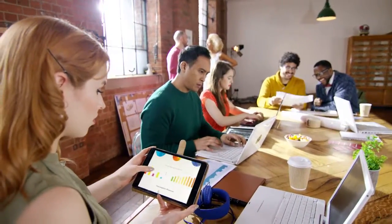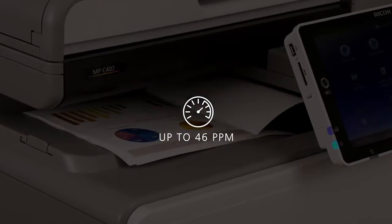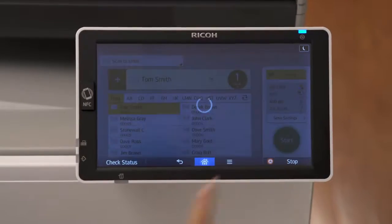Speed through complex files with the power of an Intel processor. Scan both sides of a document in a single pass.